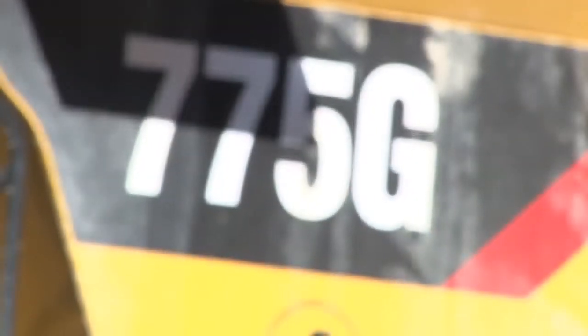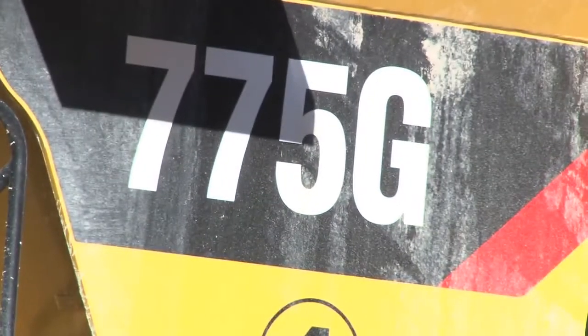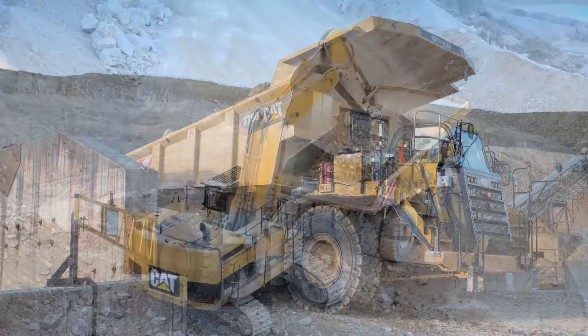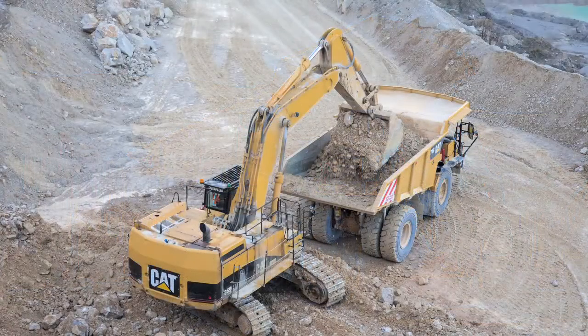So we're here at Dowlow Quarry, Hope Construction Materials' primary limestone source in Derbyshire, with two of our new rigid dumpers, two of the extended fleet. Dowlow Quarry is vitally important to Hope Construction Materials. We supply the power stations, our ready mix business, along with other associated fixed outlets from this unit.